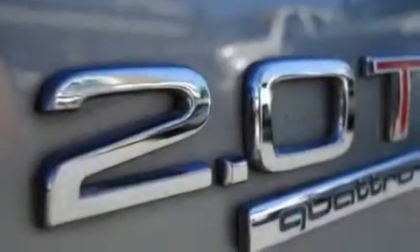It also has traction control and stability control systems, a rear window defroster, and fewer than 36,000 miles on the odometer.